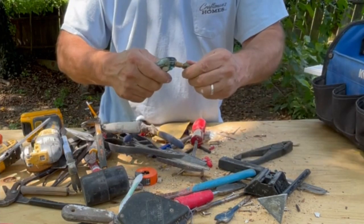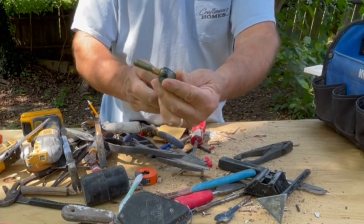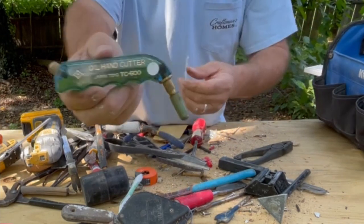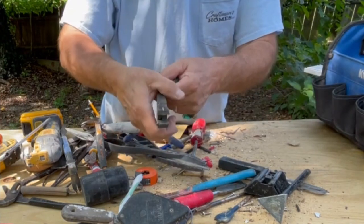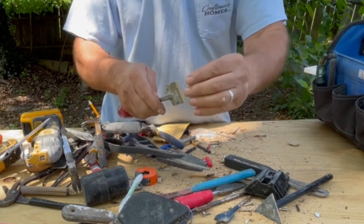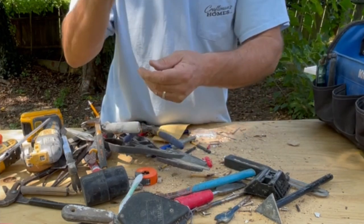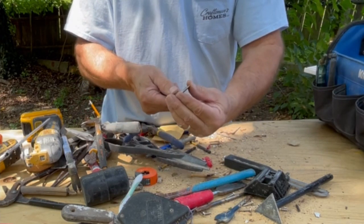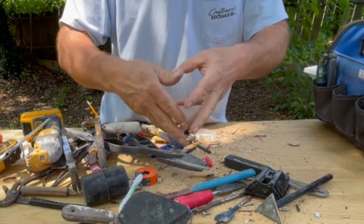Glass cutter — this one spins, it's a little nicer, and you fill it up with oil. It says Japan Toyo TC 600. I really like this one. This is for breaking the glass: you score your line, push it on there, and the glass snaps. Razor holder — you've seen guys use these for taking inspection stickers off your windshield. These things are handy to have. I always like to store it with the sharp end in so I don't get cut reaching into the toolbox.